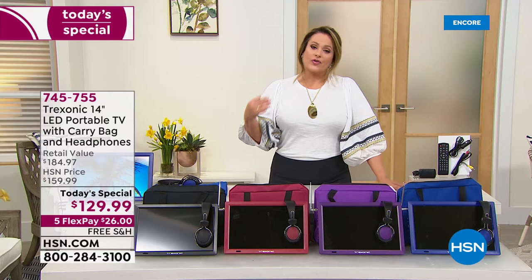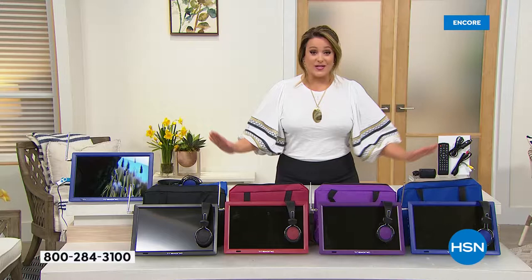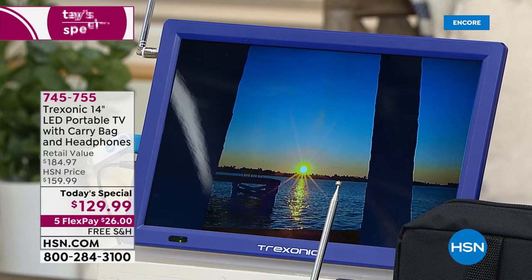Our HSN price is typically $159.99. During the holidays everybody went nuts when we brought it down to $139. Today, for the first time ever, we're at the lowest price ever — $129.99. The Treksonic TV by itself is $135, but for five dollars less you're getting the TV plus the $29.99 carry bag and a great set of over-ear headphones.